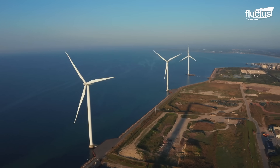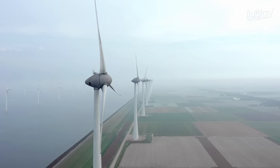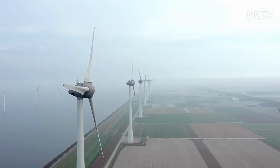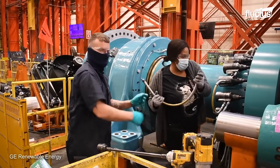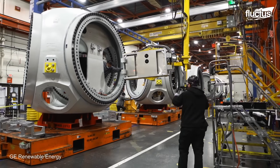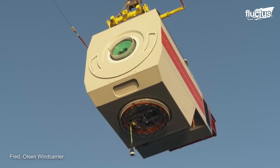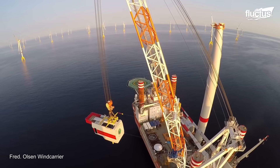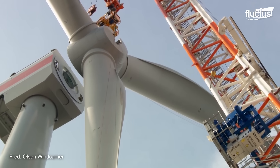The manufacturing process for wind turbines is a complex and multifaceted undertaking involving various steps, from the initial design and engineering to the final assembly and testing. The tower, which supports the wind turbine blades and nacelle, is typically made of steel.